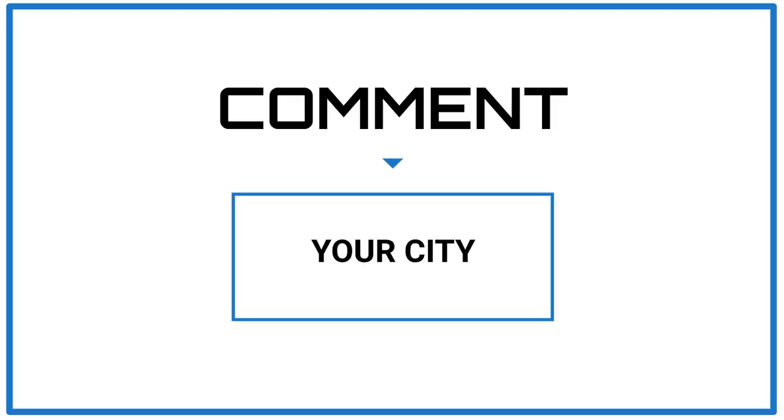First and foremost, comment your city below. I'm going to pick a few random people and give you my snowfall forecast. Hundreds of comments come in, so I'm only going to pick a few here and there. I'm also just curious to see where all our viewers are from, so comment below. Now we're going to get right into it.